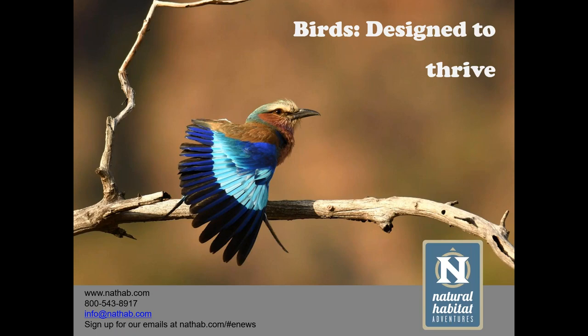Welcome to Natural Habitat Adventures Daily Dose of Nature. I'm your host Sunny Vanderstar. Today's topic is birds designed to thrive, and it will be presented by our fabulous Nathab expedition leader, Lorraine Doyle. Lorraine, thank you so much for being here today. I'm excited to dive into this topic.